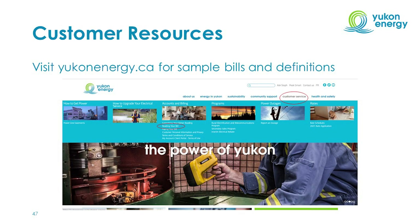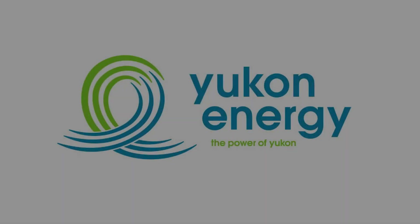Thanks for your time today. Along with this video, we have more information about customer bills and definitions about each of the line items on our website at YukonEnergy.ca.